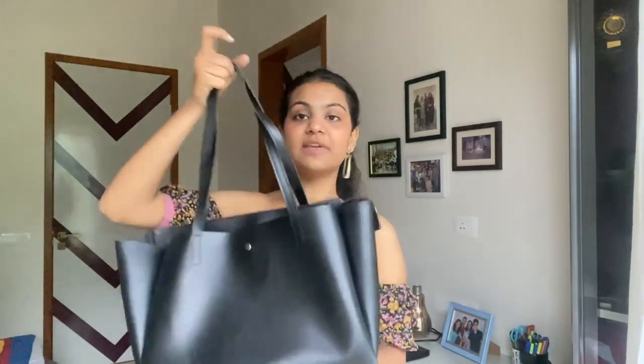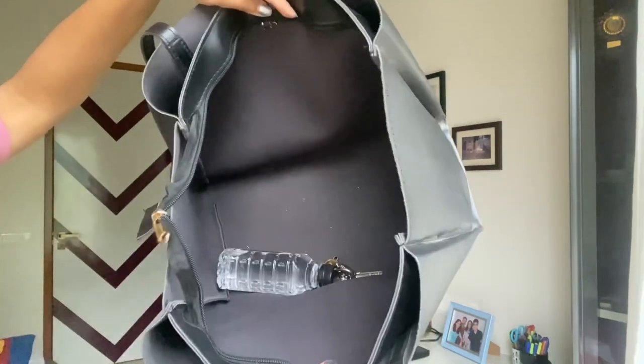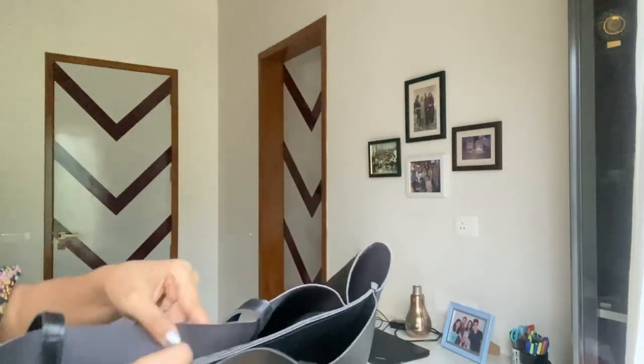The last bag is a black tote bag from Amazon — very simple and basic. I use this a lot; I literally always take it with me. I recently started going to the office and this has come in very handy. It holds my laptop, charger, tiffin, water bottle, wallet, notebook, pen, and keys — keeps you sorted for the whole day. It's very spacious, the handles are very sturdy, and it looks great even in pictures and in person. I got this for about ₹450 to ₹500, so it's an absolutely fabulous piece at that price. The middle part has a zip, and on either side of the zip there are two button compartments.